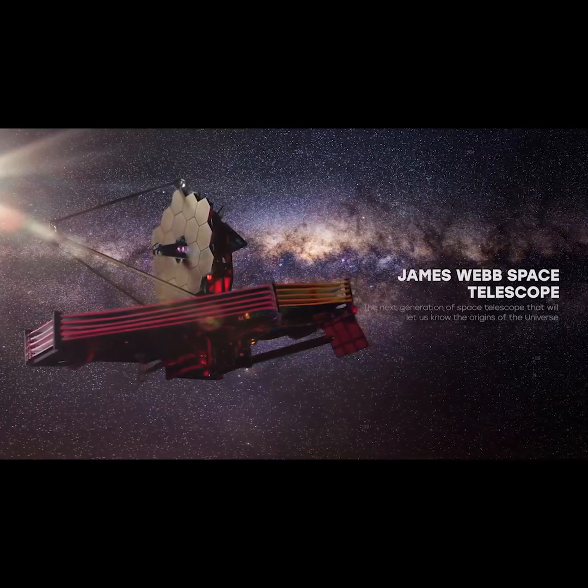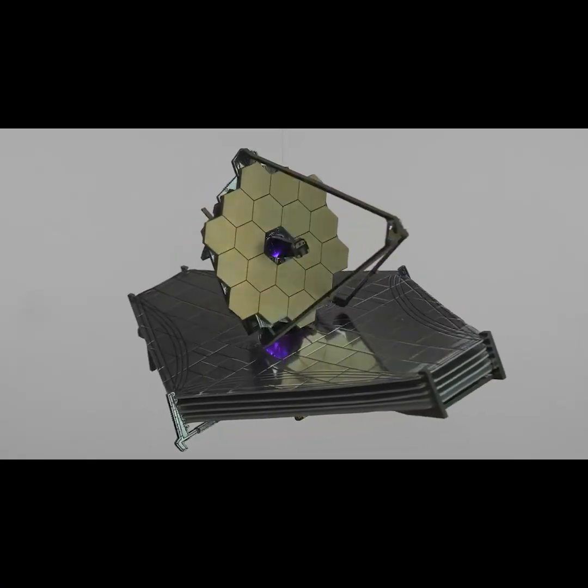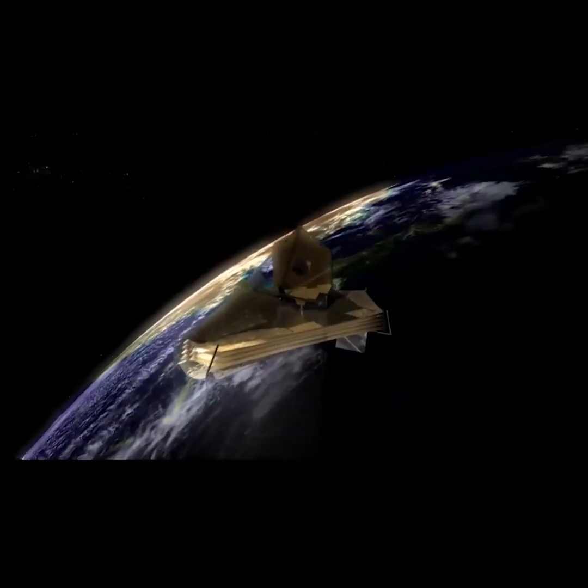James Webb Space Telescope — the next generation of space telescopes that will let us know the origins of the universe and let us scout the edge of our knowledge. Includes gold-plated PCB.